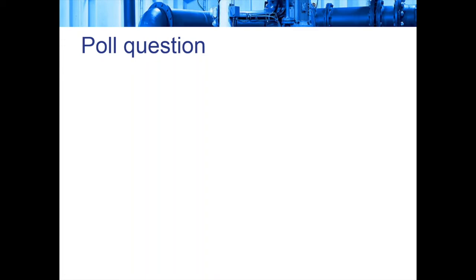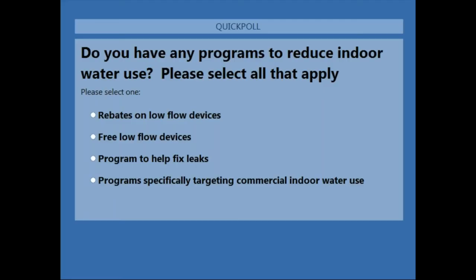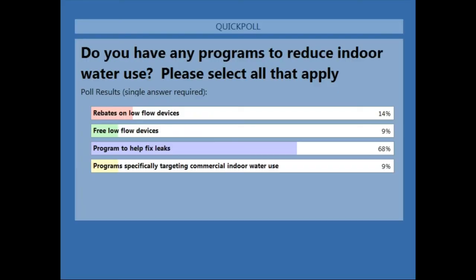We have a couple more polling questions about your practices. First: do you have any programs to reduce indoor water use? Results show 68% use programs to help fix leaks, 14% use rebates on low-flow devices, 9% offer free low-flow devices, and 9% have programs specifically targeting commercial water use.